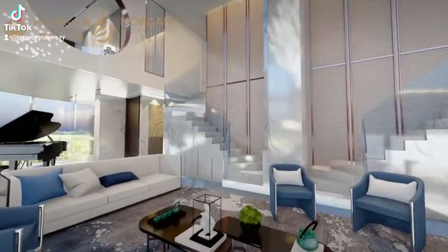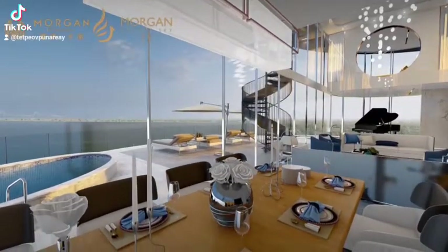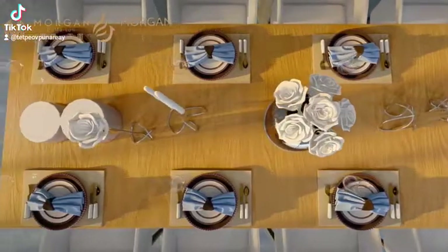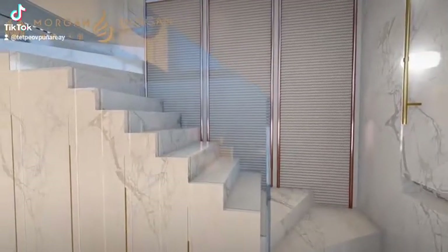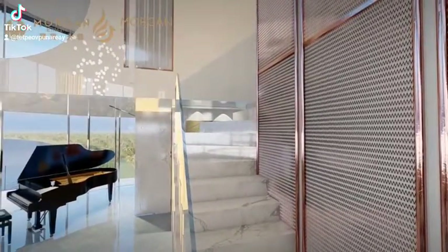Bright, airy, and spacious, the design is aimed at providing absolute quality and maximum comfort. The kitchen and dining room are arranged in a staggered manner, while the 180-degree balcony offering panoramic views makes every meal enjoyable.